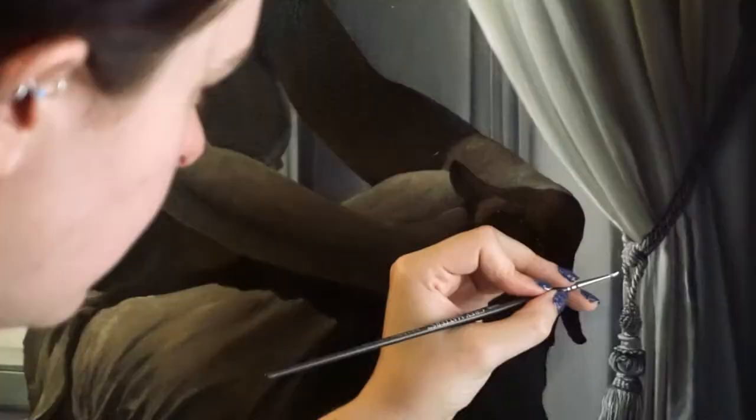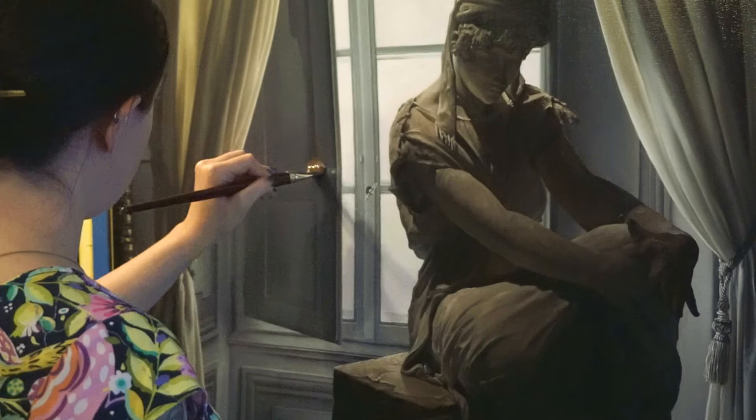A lot of my works really try to capture that detail in that moment and give you the time to really look at and feel kind of a part of these worlds.